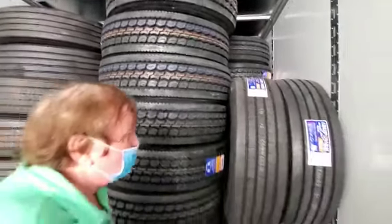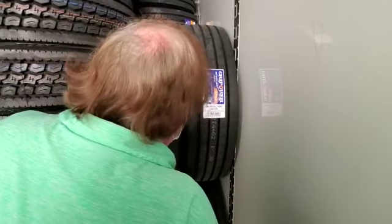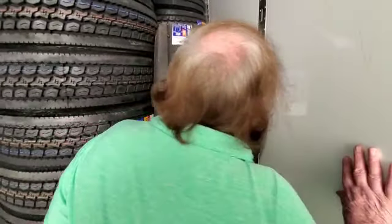This is another tire too. What is this one, Blake? It's just called Grip Power. I've never seen that one before.